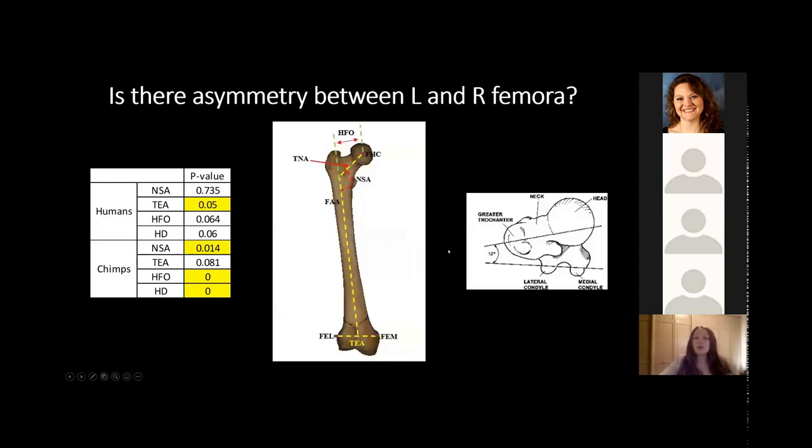Our first test examined whether there was a significant difference between the left and right femur for each measurement. Neck shaft angle is defined as the angle between the true neck axis and the anatomical axis. TEA anteversion is defined as the angle between the true neck axis and the trans-epicondylar axis between the medial and lateral epicondyles. Horizontal femoral offset is the perpendicular distance between the femoral head center and the anatomical axis, and femoral head diameter was also measured. For humans, all measurements were not significantly different between left and right femur except for TEA anteversion. For chimpanzees, all measurements were significantly different except for TEA anteversion.